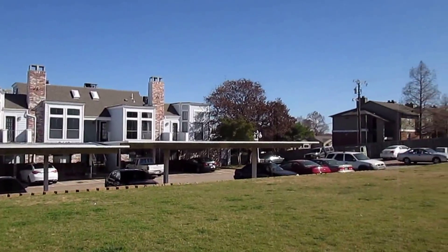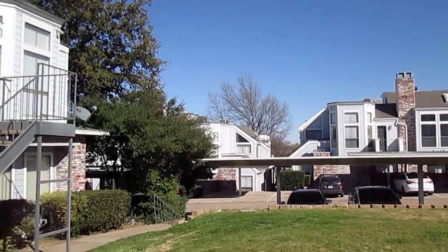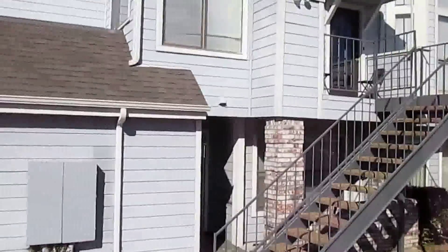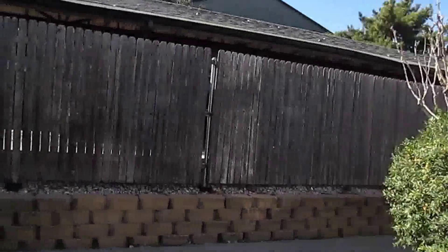I'll show you a little bit of the community here and then you can see the covered parking. So it does come with one covered parking space. We'll head down the sidewalk here to look at the unit.